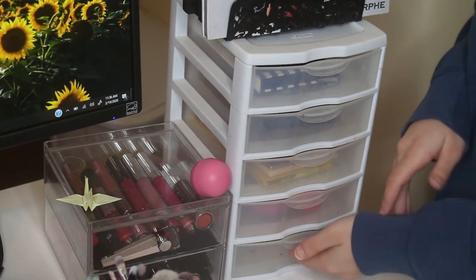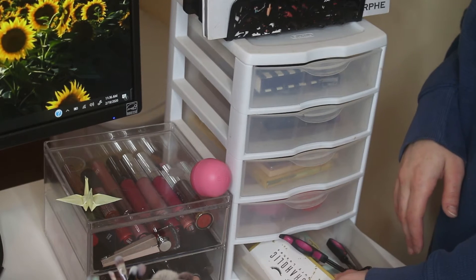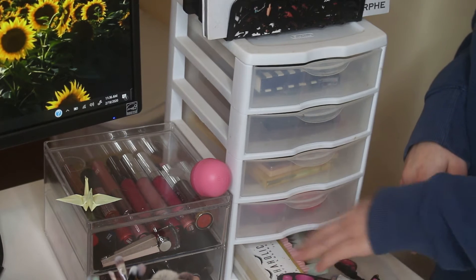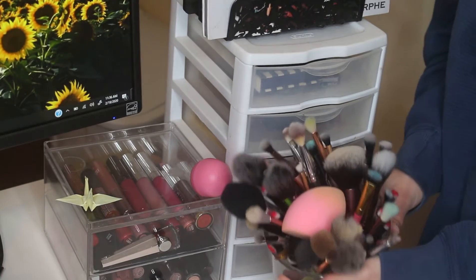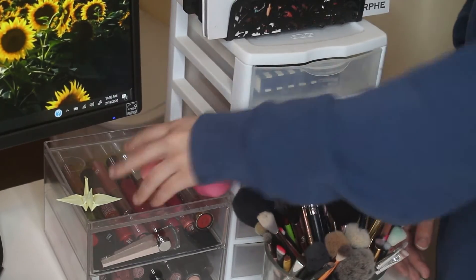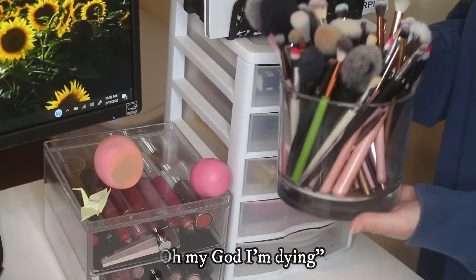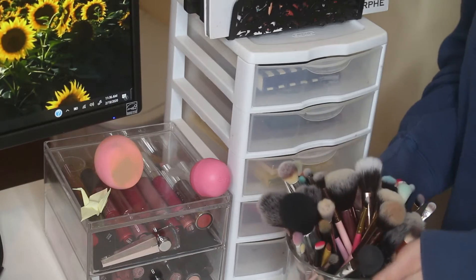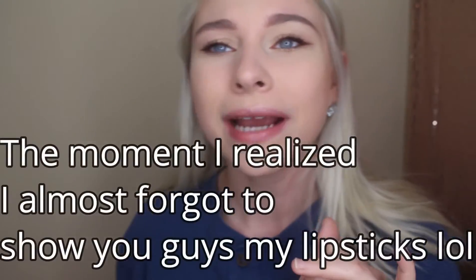Next drawer — this is my random drawer. I've got lashes, a lash curler, and some tweezers. That's basically that. And then my brushes are right here — you guys have seen these before. I just keep them all in this little container thing. I want to get a better situation for it but for now this is where they are.